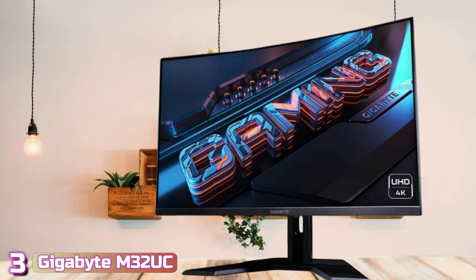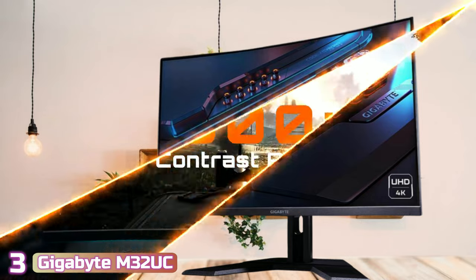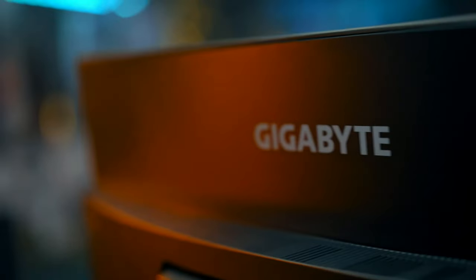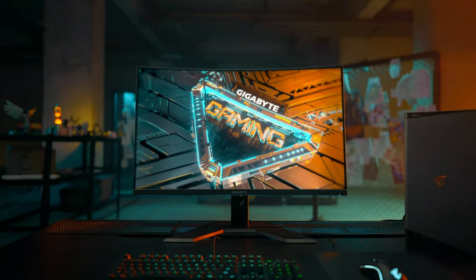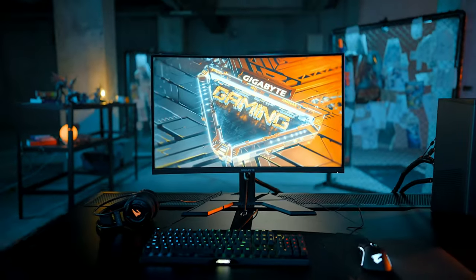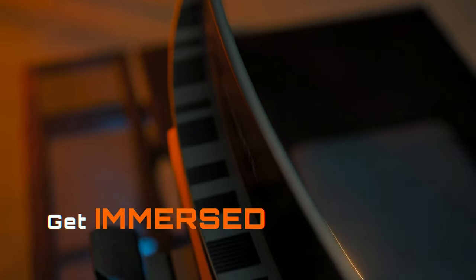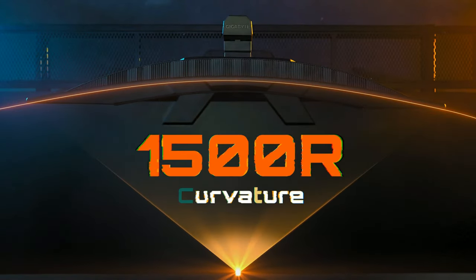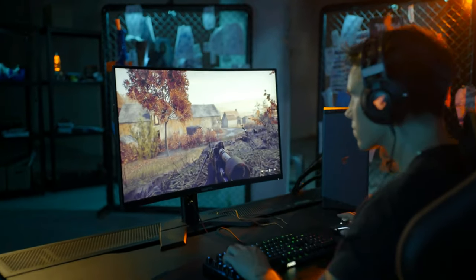Next up at number 3, we've got the Gigabyte M32UC. Curved 4K monitors usually get expensive quickly, but the Gigabyte M32UC balances performance, features, and price better than most displays out there. It isn't cheap by any stretch, but you get a color-rich gaming display with a ton of great features in return. You may have to adjust a couple of settings to make the most of it, but once you do, you'll see that it's a hidden gem among ultra-wide gaming monitors.